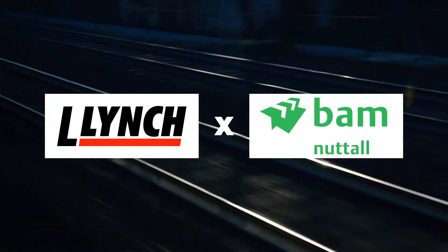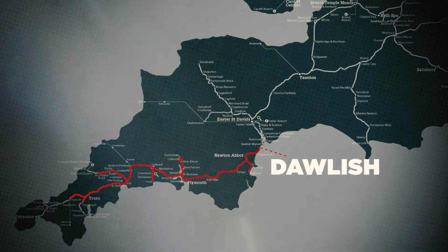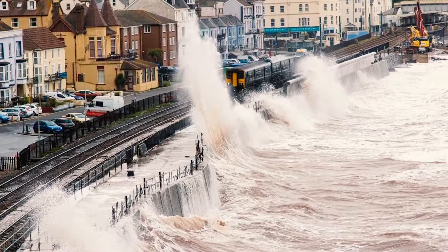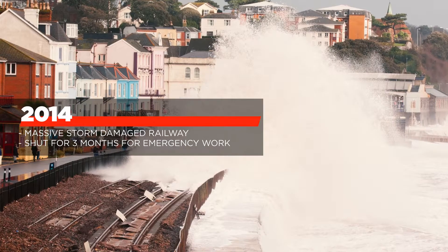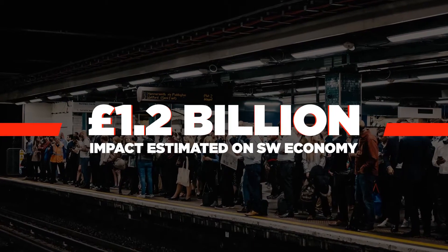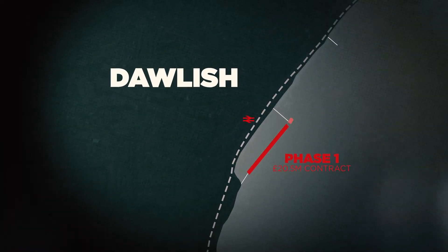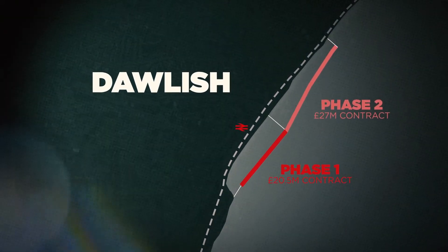The railway line that runs through Dawlish is a vital link — the only line connecting over 50 towns and cities to the rest of the UK. In 2014, a massive storm damaged the railway, forcing it to shut for three months while emergency works took place. The closure had an estimated £1.2 billion impact on the southwest economy. Upgrading the seawall will safeguard this essential rail link for generations to come.